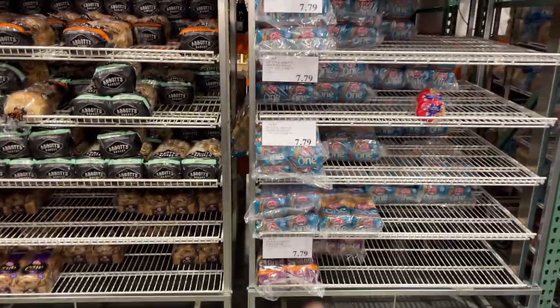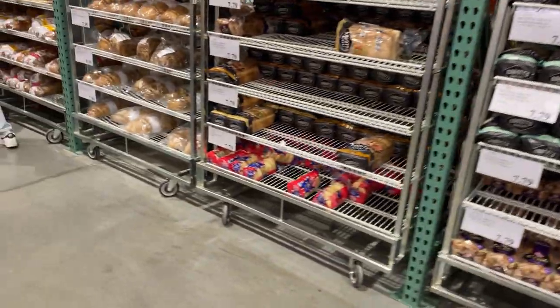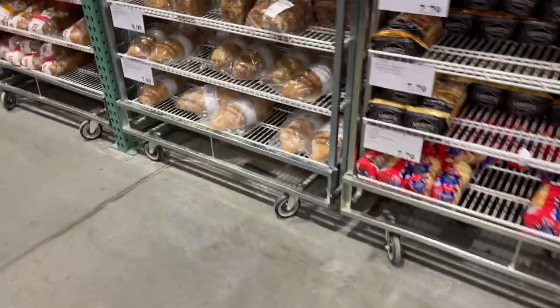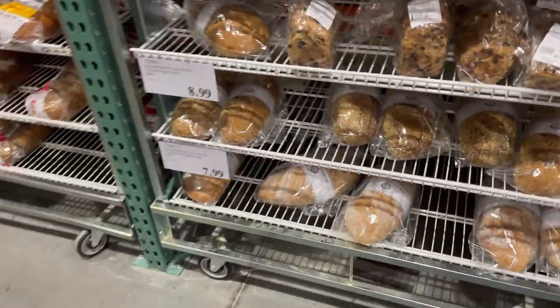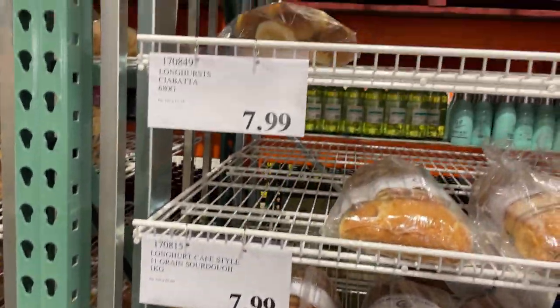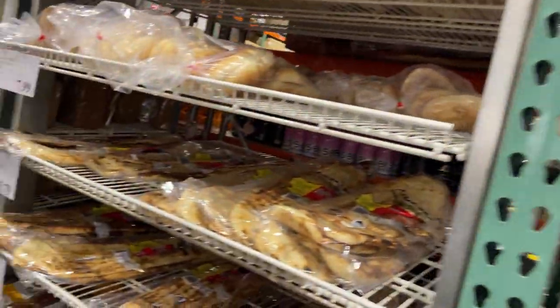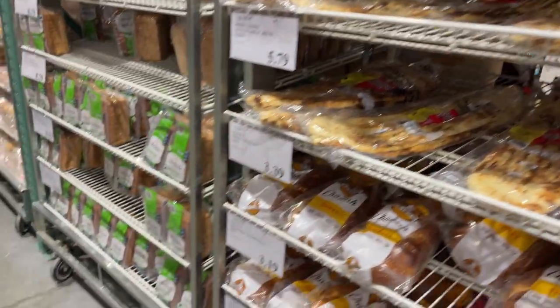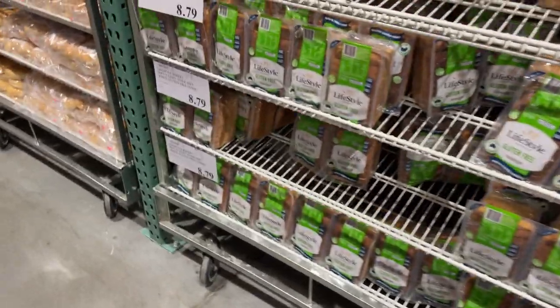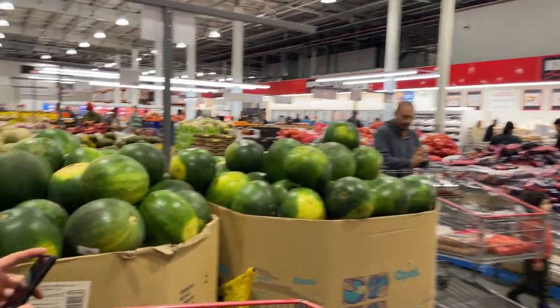I have bread — it's super cheap, it's a pack of two. There's sourdough style, ciabatta, gluten-free, and buns and wraps down there.